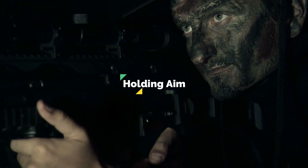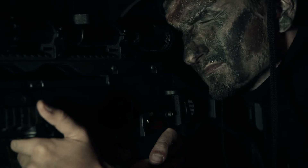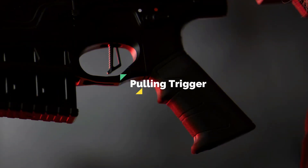Holding your aim: Focus on how the target is moving and try to minimize any and all body movement. Then, pulling the trigger.